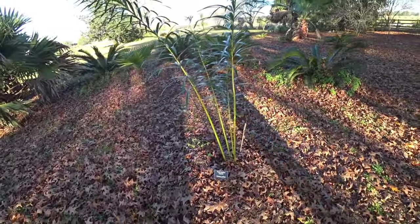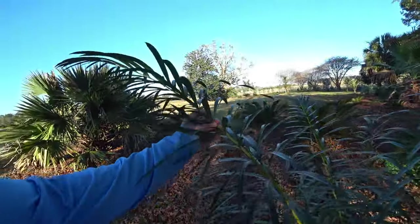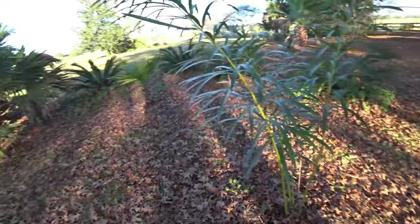Look at this cycad — I've never seen one like that. It's a beautiful looking plant. I think you might be able to get some of these if you want them. Make a section for the palms.